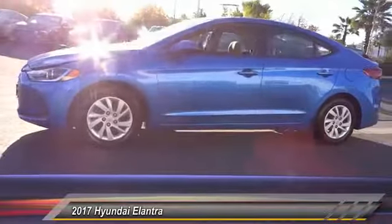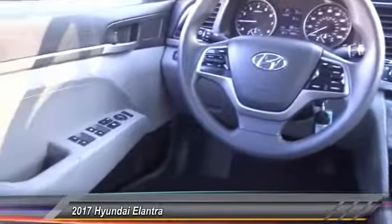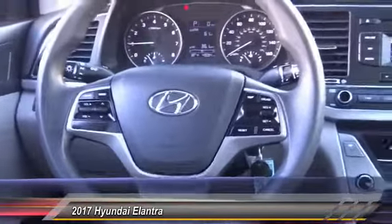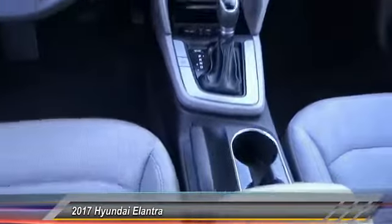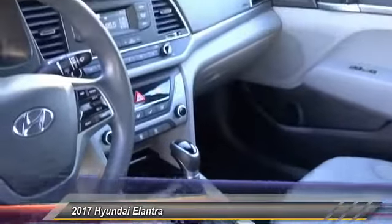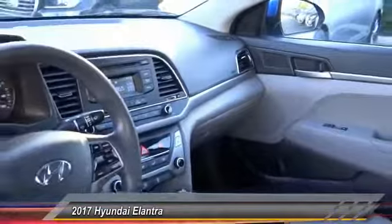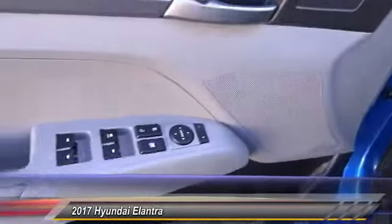Come see the car for yourself. We're going to make it easy and make sure you get into the car for yourself.